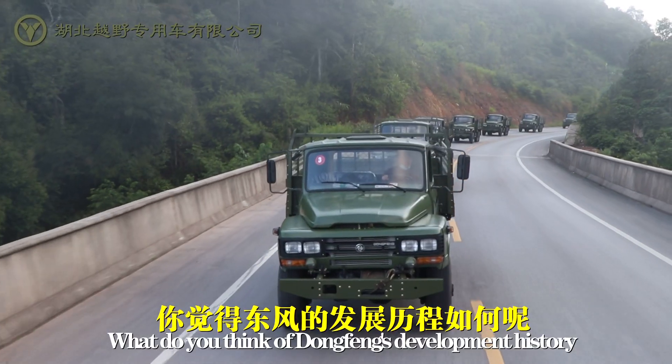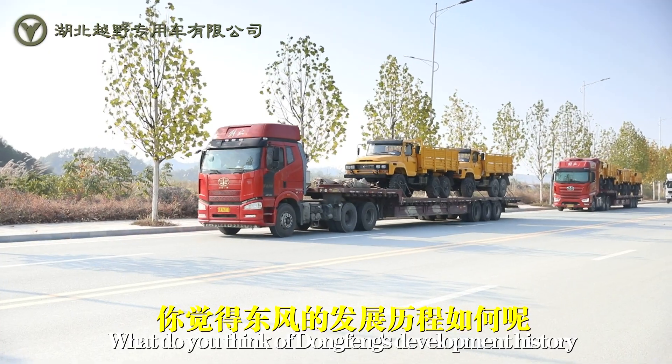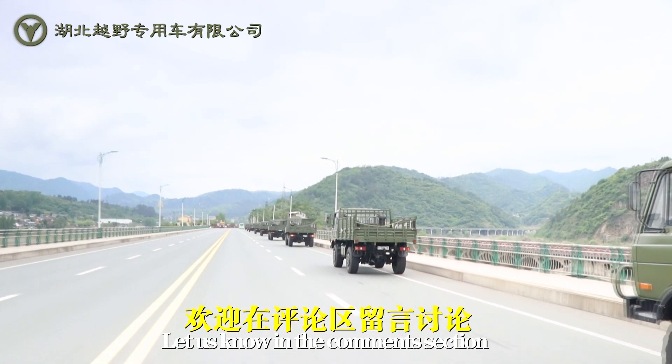What do you think of Dongfeng's development history? Let us know in the comment section.